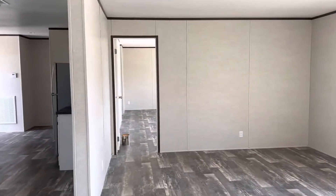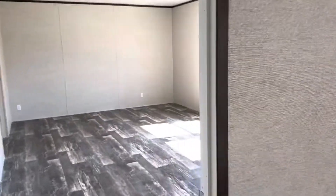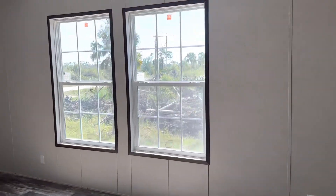Let's go ahead and start off with the master bedroom first. Huge master bedroom — wake up to that beautiful view of nature. What more do you want?